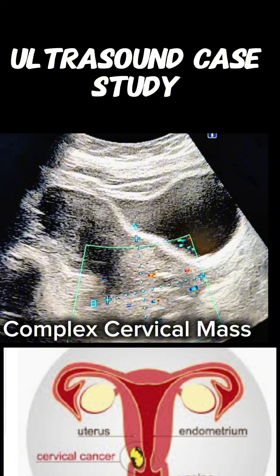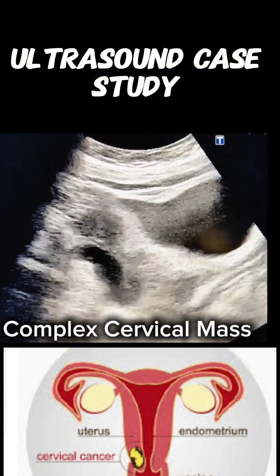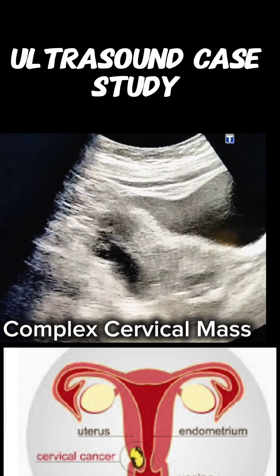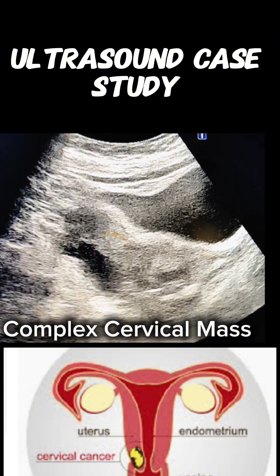There is no clear cleavage plane between the mass and the lower uterine segment, suggesting possible contiguous involvement. Associated fluid collection or debris may indicate secondary infection or necrosis. Uterine contour appears normal.